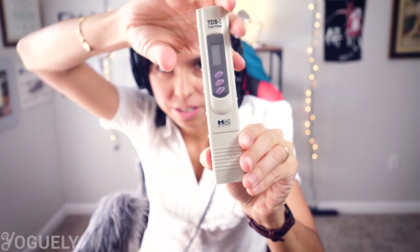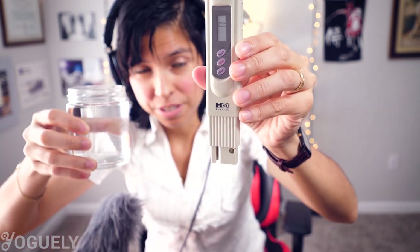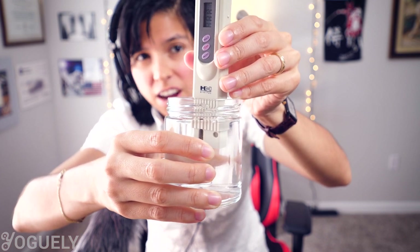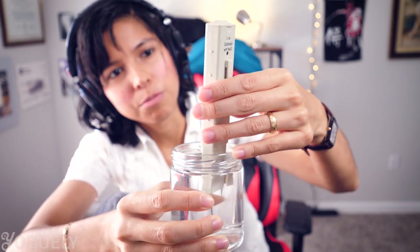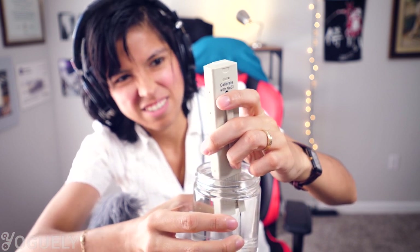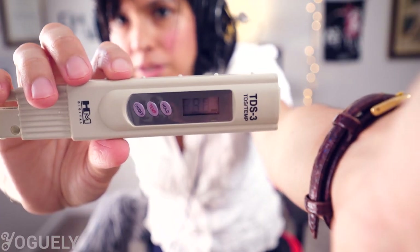First, take the cup off and turn on the meter with the on/off button, then dip the sensor two inches into your water. Dipping any further would damage the sensor since the electronics in the top aren't sealed. Now we just have to wait 10 seconds for the sensor to stabilize. And voilà — the reading for my water is 98 ppm for its TDS. I'm going to click hold to hang on to that number — so as you see, it's 98 ppm.